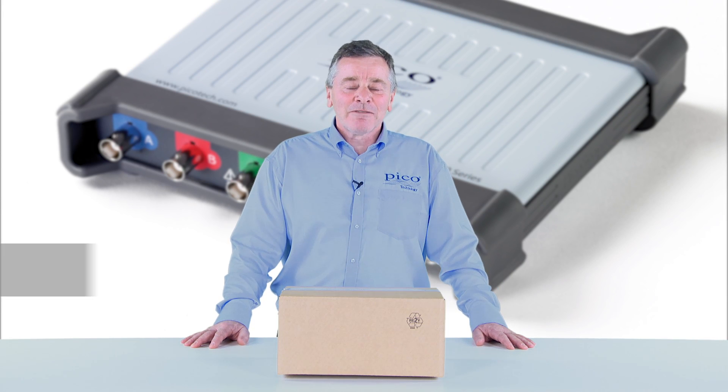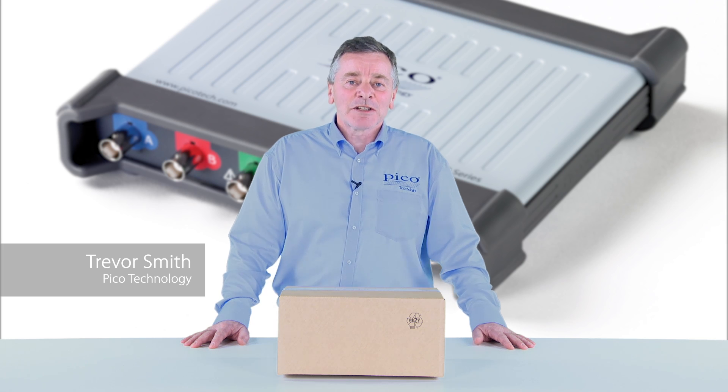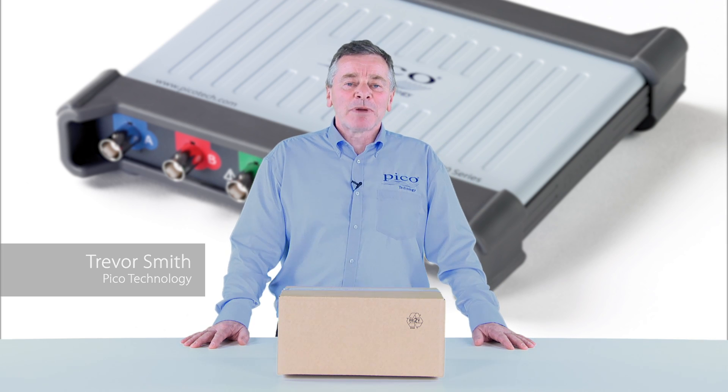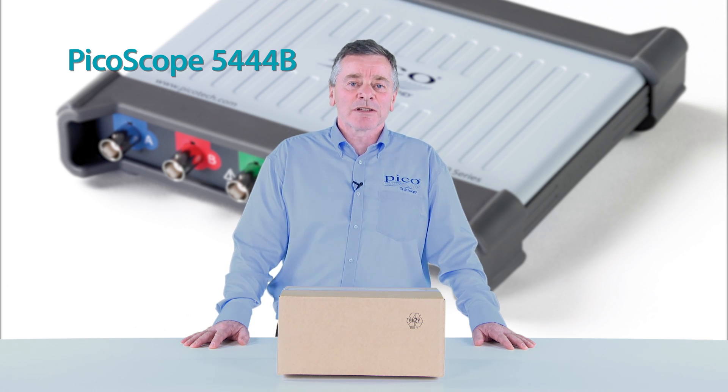Hello, I'm Trevor. I'm from Pico Technology and I'm here with Distrolec to look at the latest price burner offer that's on the PicoScope 5444B four channel 200 megahertz oscilloscope.